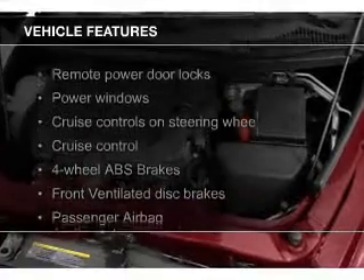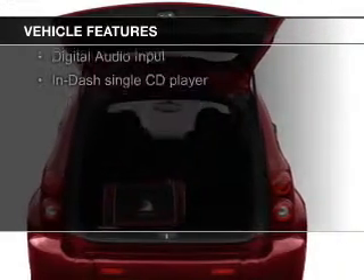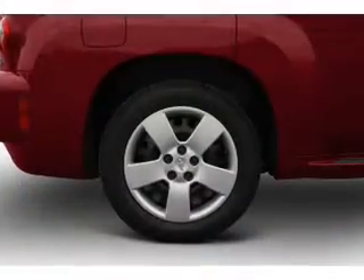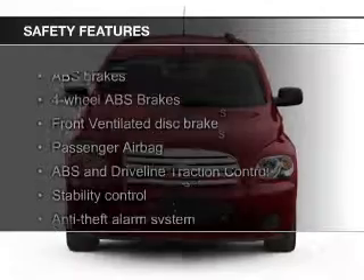The features include Sirius XM satellite radio, digital audio input, an adjustable tilt steering wheel, an alarm system, cruise control, keyless entry, split rear seats, a trip computer, an MP3 player, and privacy glass.